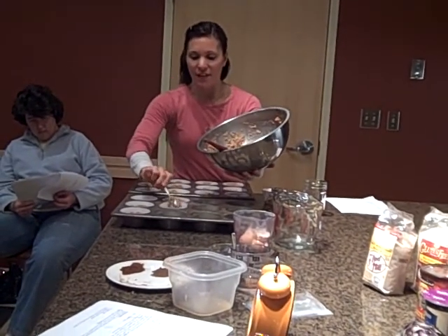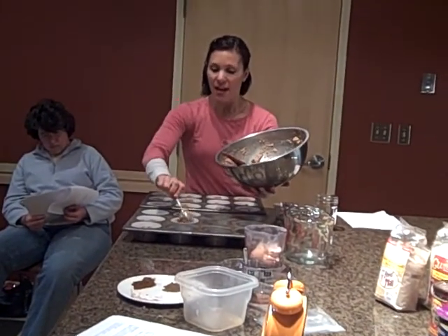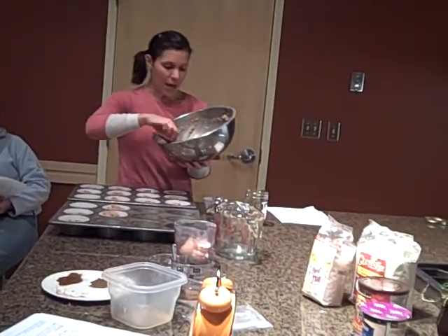Muffins can be a fun thing if you have an event where there's usually bagels and donuts — to have muffins instead. Especially ones like these because you can make them so creative and flavorful and people won't necessarily know that they're healthy. So they can sneak it in.